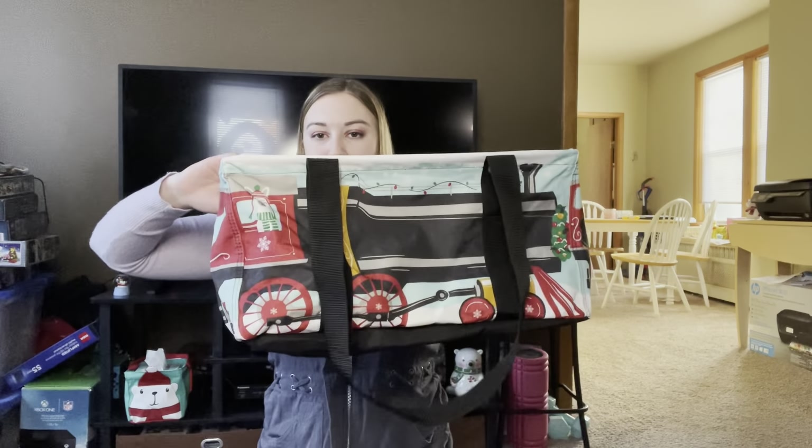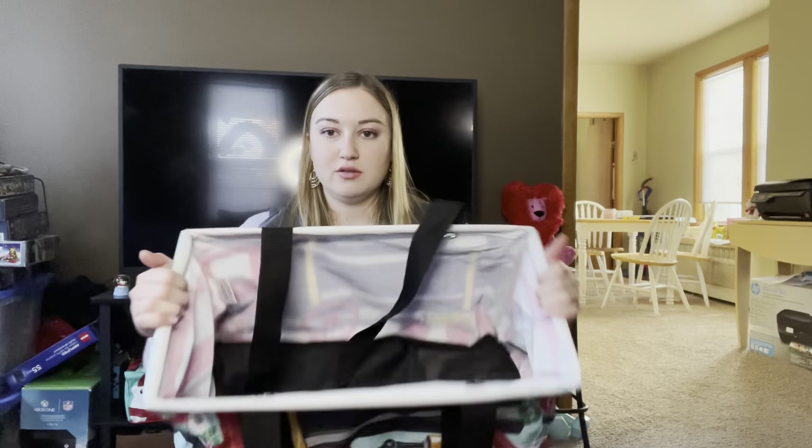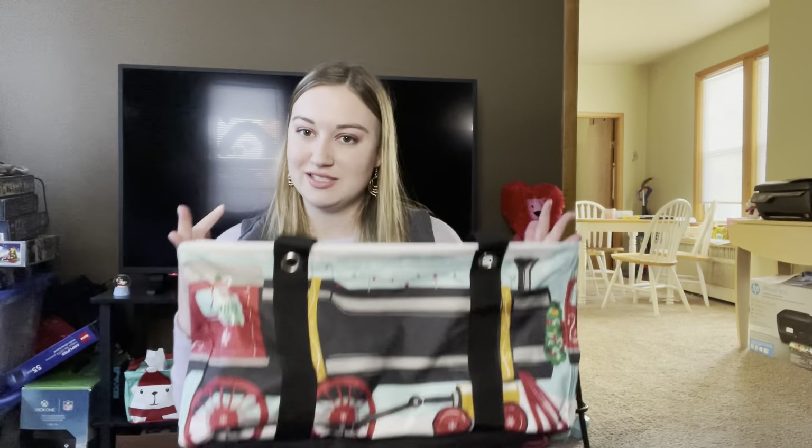Moving on so we don't run out of time on just that one purse — the medium utility totes. This is my Christmas one, but the medium utility totes are the smaller size of the utility tote. All the medium utility totes will be gone after this catalog season. Last call for those.